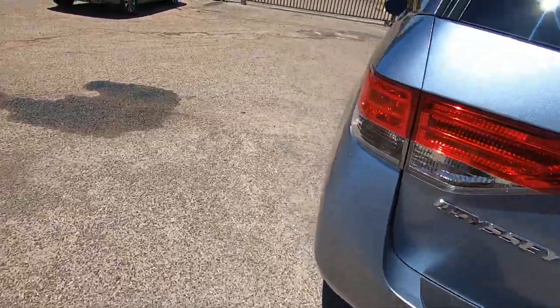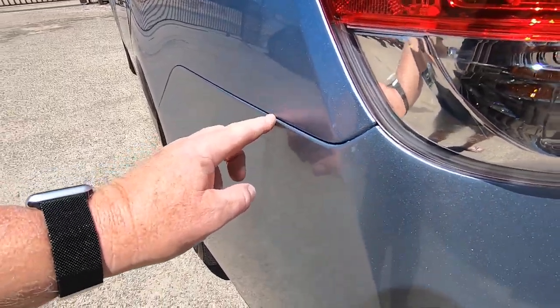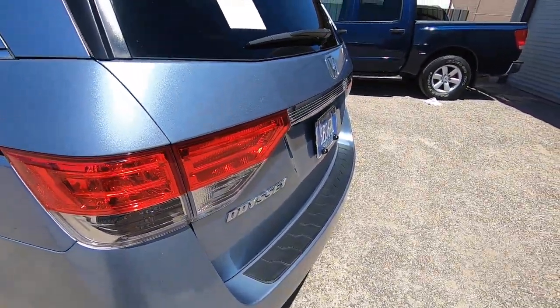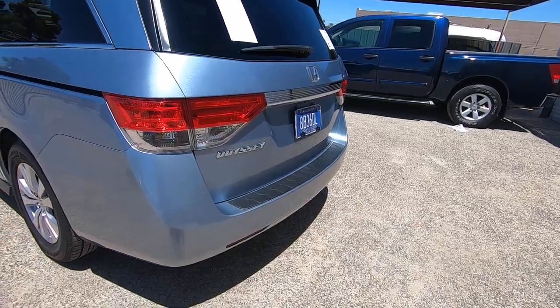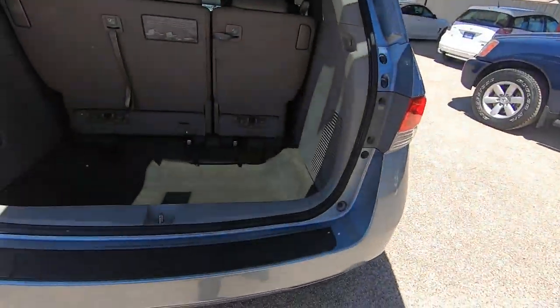I wonder if the rear bumper's been painted too. Usually when somebody paints the front bumper, they paint the back because they've got a painter there. Yeah, I think it has. They did a really good job, but I think it has. Usually a good painter doesn't charge 125 bucks a bumper, so usually on minivans especially, there's been so much dragged across the back bumper that there's no point in not doing that.